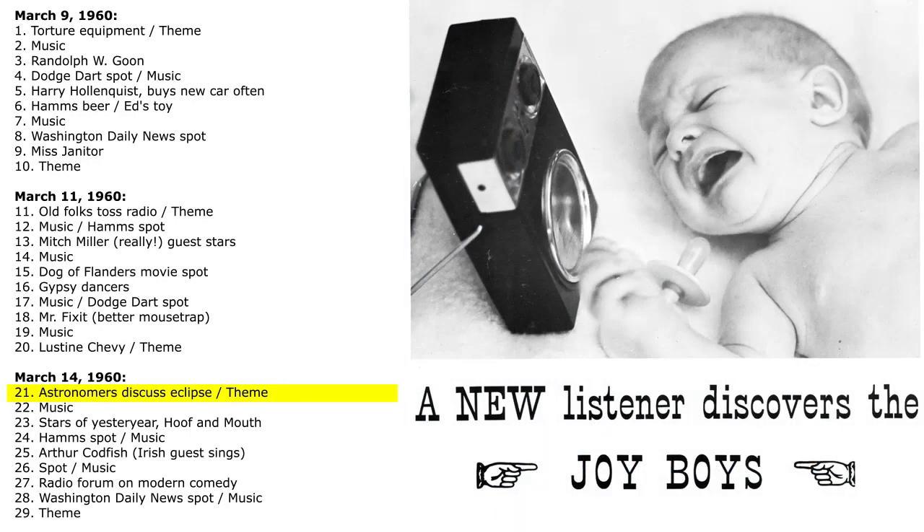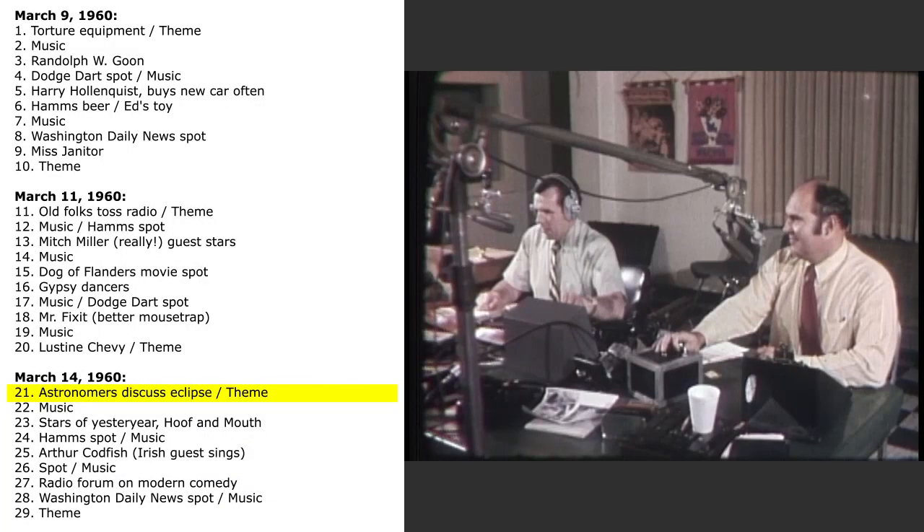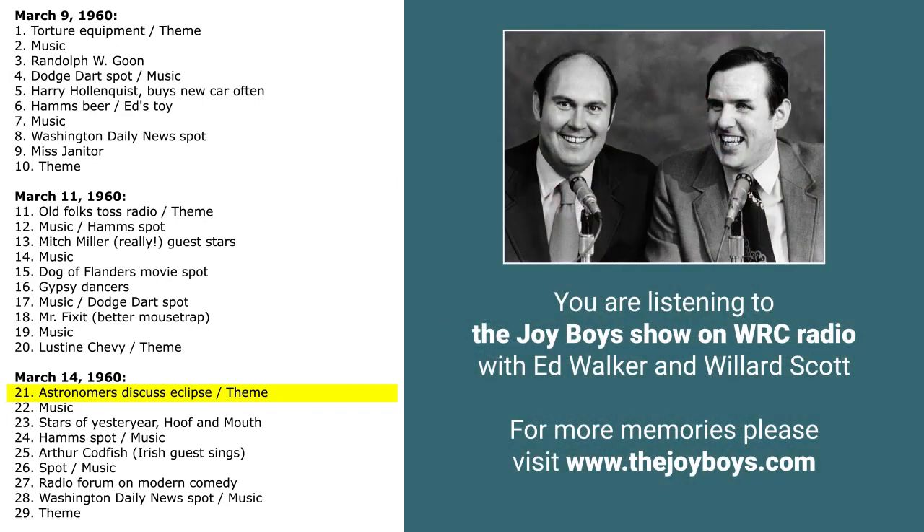It's time for the Joy Boys for Monday evening. This is Ed Walker here, ladies and gentlemen, and this is Willard Scott. Bobby Shenton is our recording supervisor, and little Arthur Page is our recording engineer. We're all set for a big, exciting Monday — spring is just around the corner. The National Association of Seedless Prunes have just voted this program the biggest pit in radio. Coming up on the show, we're going to interview a couple of old vaudevillians — Hoof and Mouth is the name of the team — plus Arthur Codfish and a roundtable discussion on comedy.